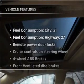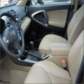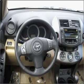Plus, enjoy these notable features included in this vehicle: air conditioning, power door locks, power windows, power steering, cruise control, power mirrors, and AM-FM stereo with a CD player. Our website offers more information on all of our vehicles.